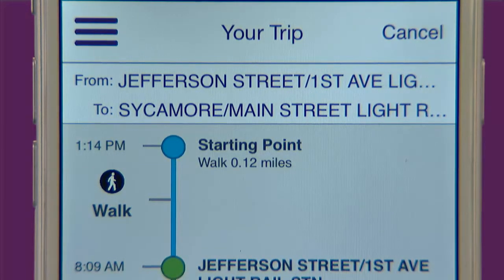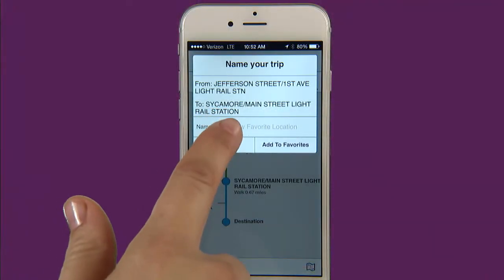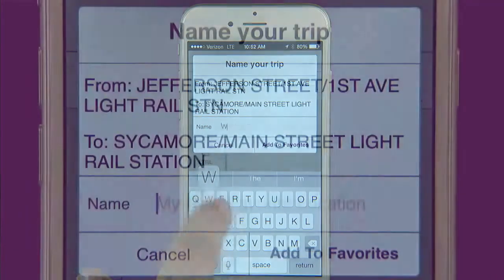If this is a trip that you take often you can save it to your favorites by clicking the heart in the bottom left hand corner and naming the trip, like work or favorite lunch spot.